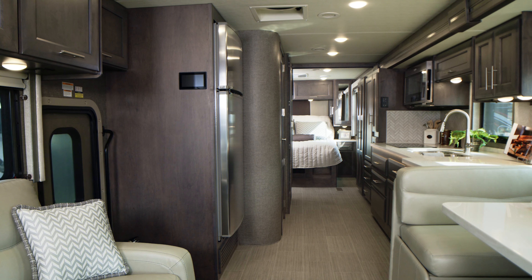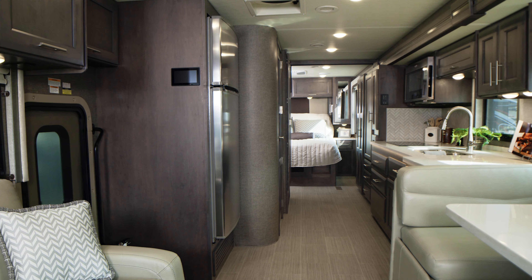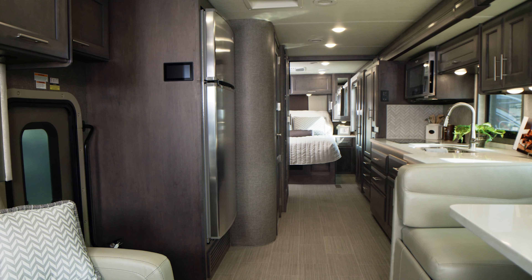So you're looking for a diesel pusher under 35 feet with a north-south bed? Well then, this is exactly what you need — the Palazzo 33.6, and this rig comes fully equipped.